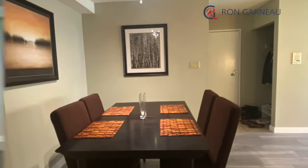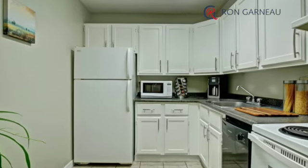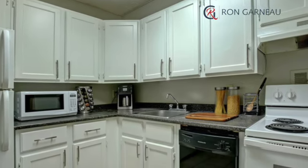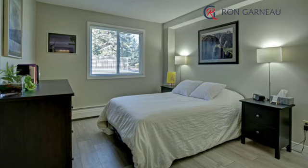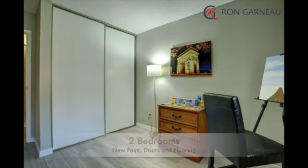Check out the spacious dining area. The kitchen has bright white cabinets, new hardware, and updated appliances. There are two generous sized bedrooms; both have bright windows, new flooring, and fresh paint.